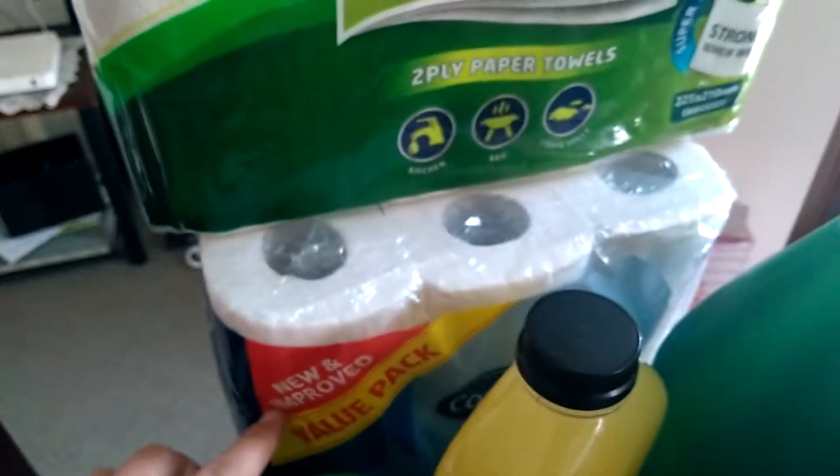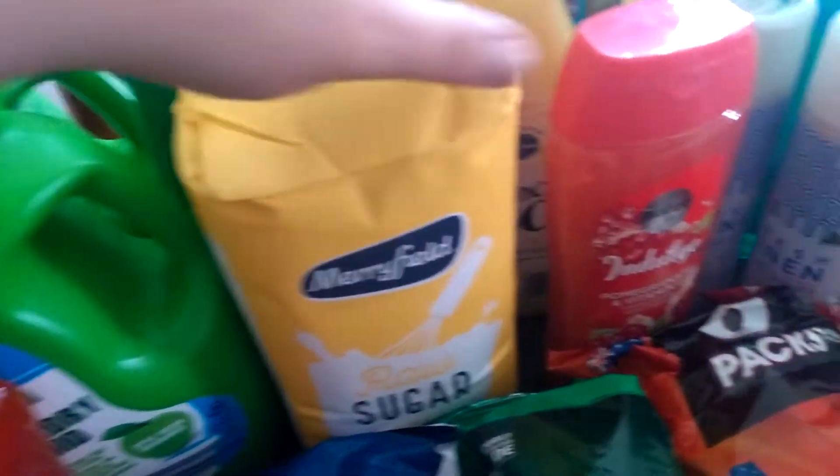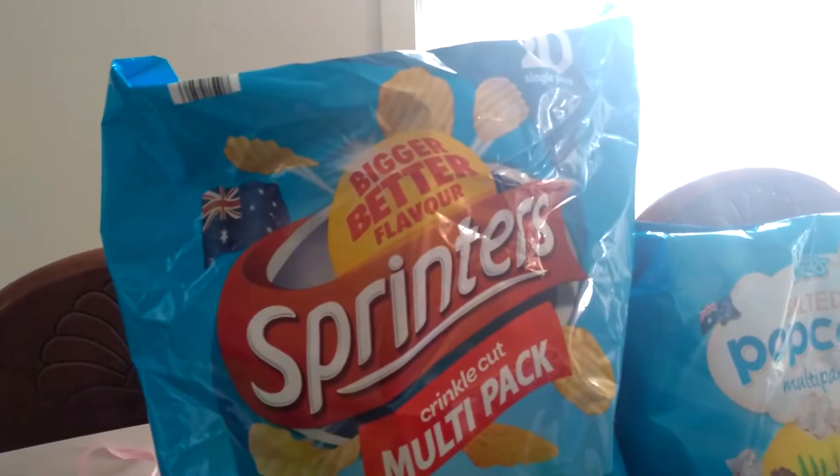Starting over here, we've got some napkins, paper towel — 12 packets of paper — chicken noodles, foam scourers, apples, lemon cordial, lime cordial, fruit cup cordial, two bottles of laundry liquid, some conditioner for my kids, raw sugar, body wash, and fabric softener.